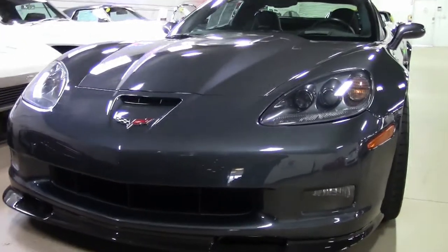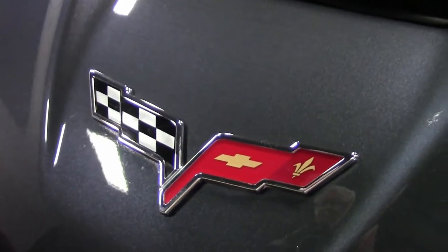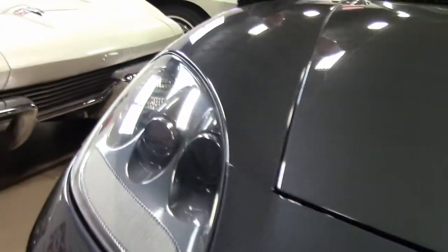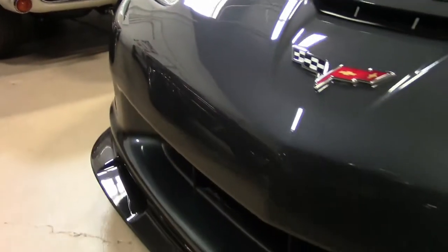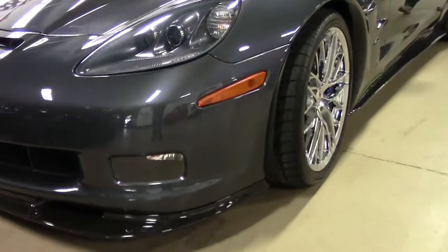One of my favorite colors, the Jetstream Blue Fleck inside the paint of the CyberGrey — it just really stands out. Beautiful car, only 39,000 miles on her. She is completely loaded and stock except for the stereo system, which I'll go into in just a few moments.